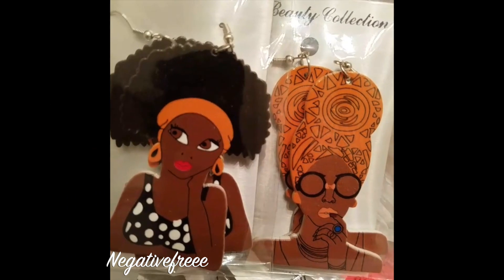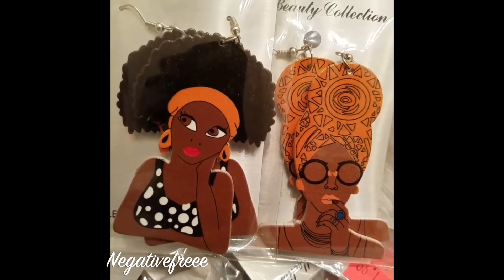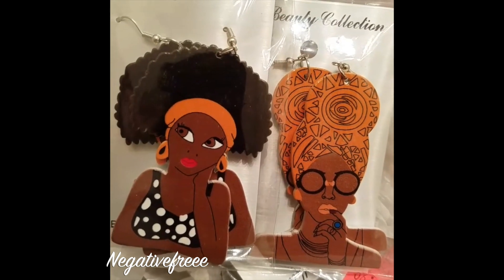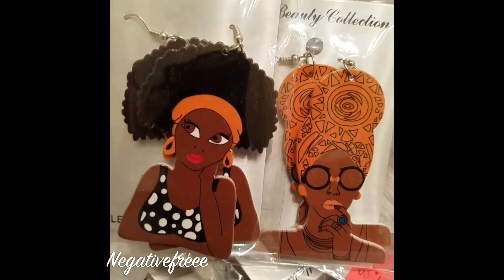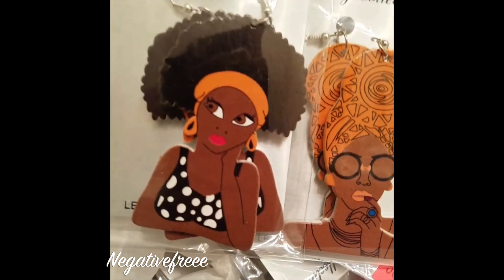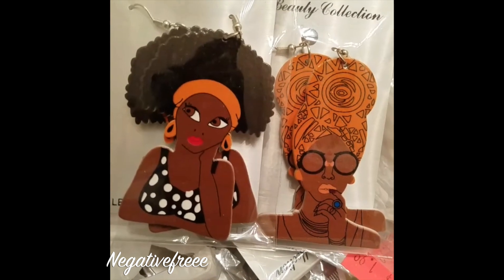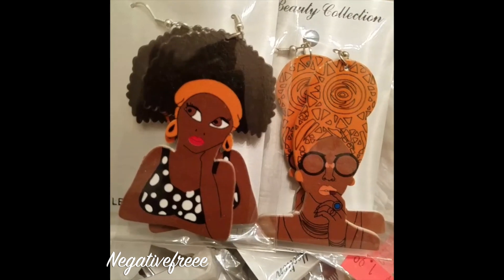They have different colors and different patterns. But if you want me to do a try-on earring video, I will. I'm sorry for the camera shaking because I'm trying to keep my hand steady, but look how cute — two bucks, y'all, two bucks! I just think they are so cute.